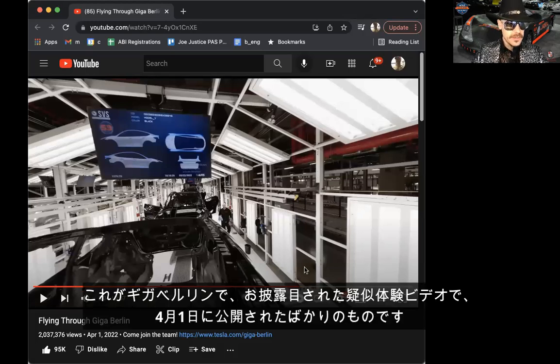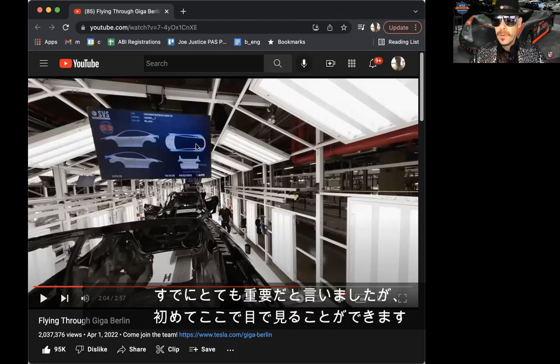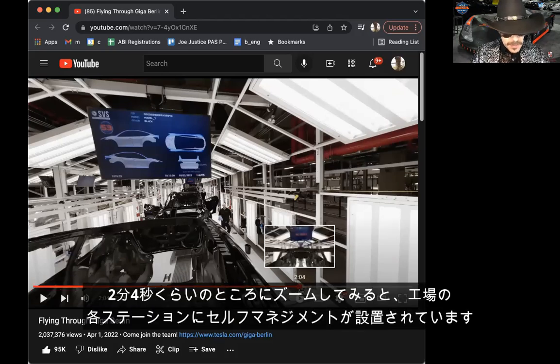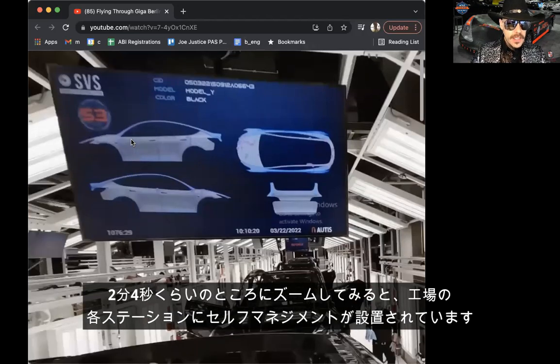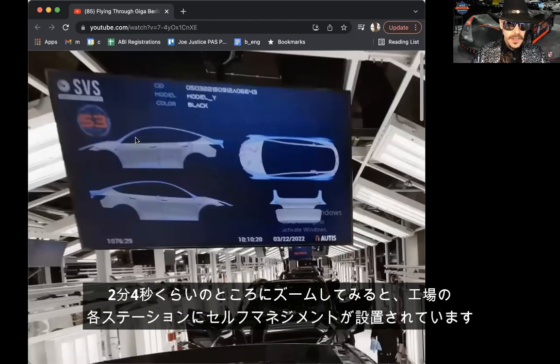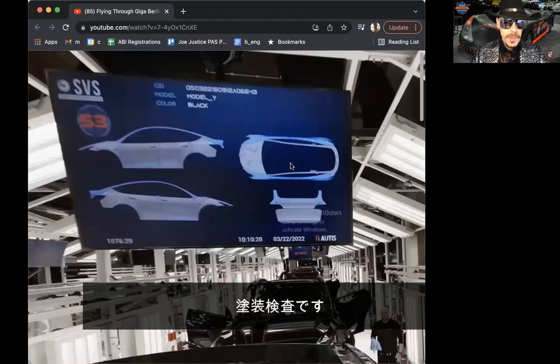This is Giga Berlin — the unveiling fly-through video posted just on April 1st. They've finally released something I've been talking about for a few months: a picture of one of the pieces of digital self-management. I've said this is very important, but there were no pictures of it before. We're at timestamp near two minutes four seconds — I'll zoom in here. Each station in the factory has its own digital self-management. This particular station is paint inspection.